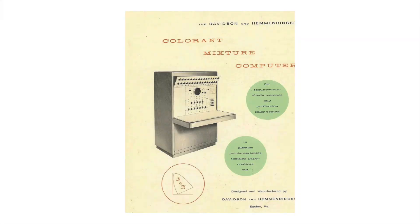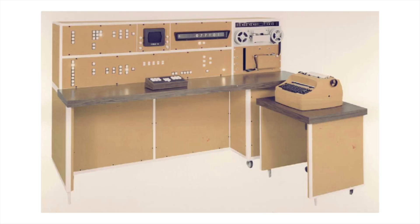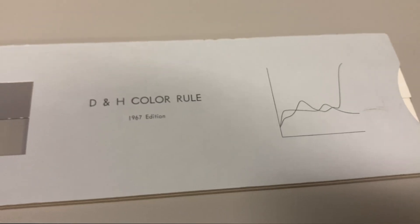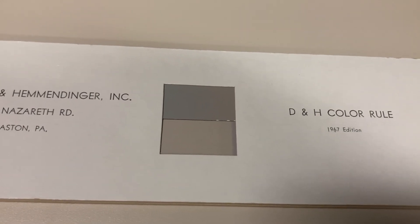Their first major product was the colorant mixture computer, an analog electronic computer that could scan a sample and mix pigments to match its color. They made this thing in 1958, which is pretty amazing. The D and H color rule is obviously much less ambitious, but don't be fooled by its simple form factor — these guys were hardcore.